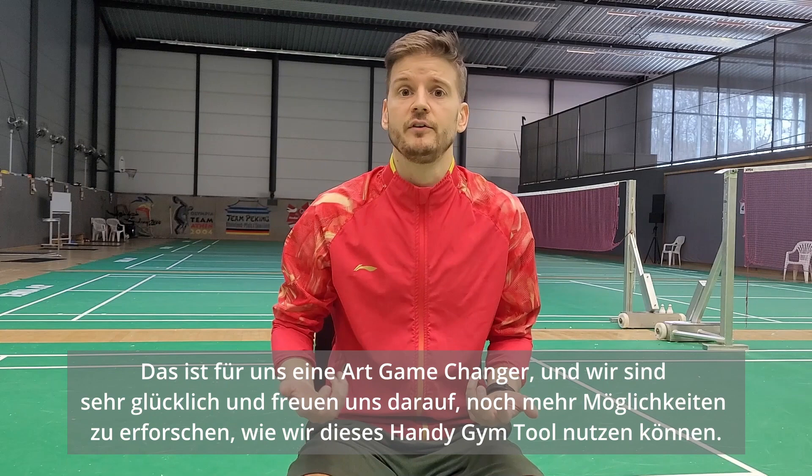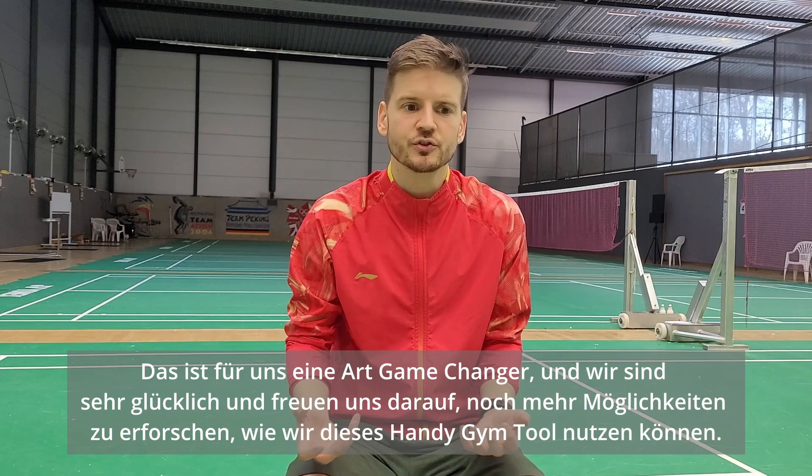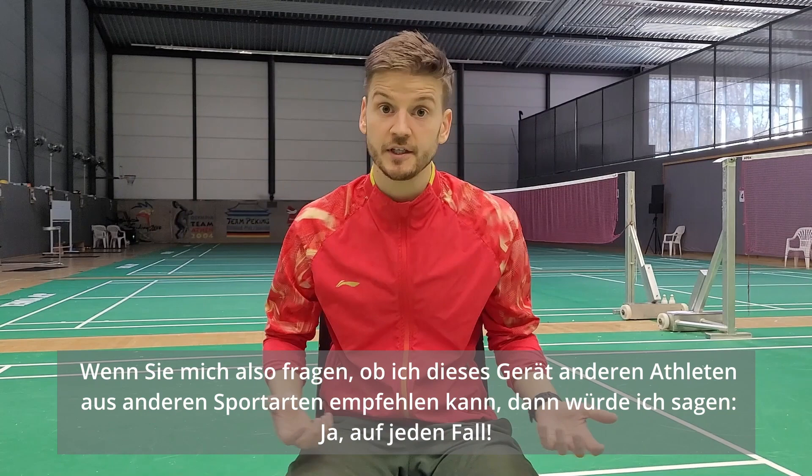This is kind of a game changer for us and we are very, very happy and look forward to exploring even more options on how to use this Hange Gym tool. So if you ask me if I could recommend this to other athletes, other sports — I would say for sure yes.